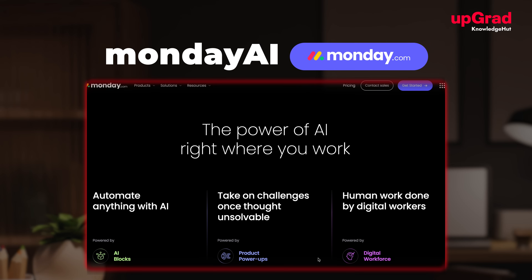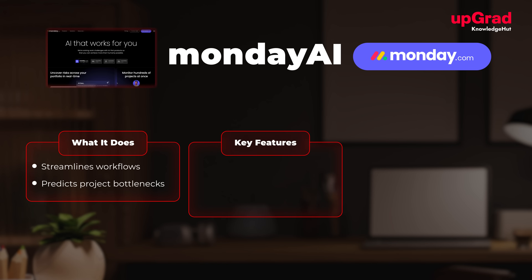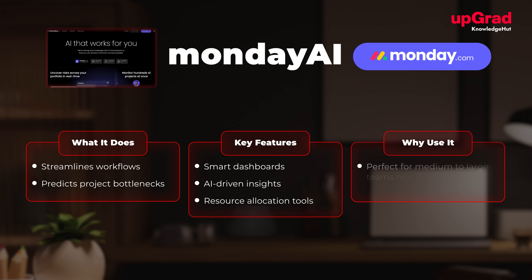At number two, we have Monday.com with AI automations. What it does: streamlines workflows by automating repetitive tasks and predicting project bottlenecks. Key features include smart dashboards, AI-driven insights, and resource allocation tools. It's perfect for medium to large teams needing advanced customization.